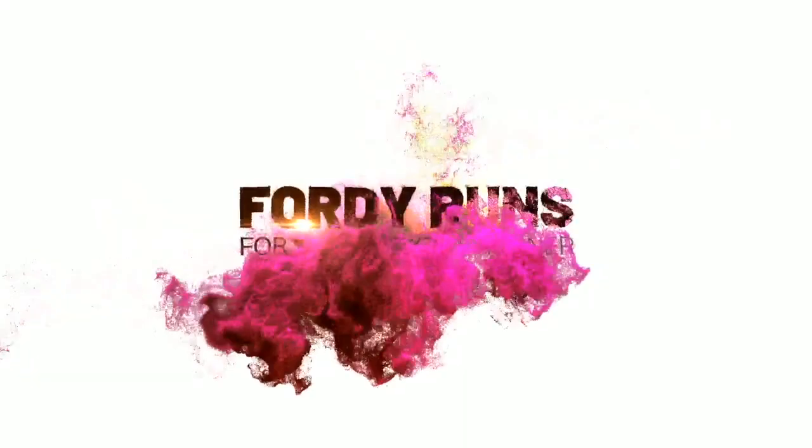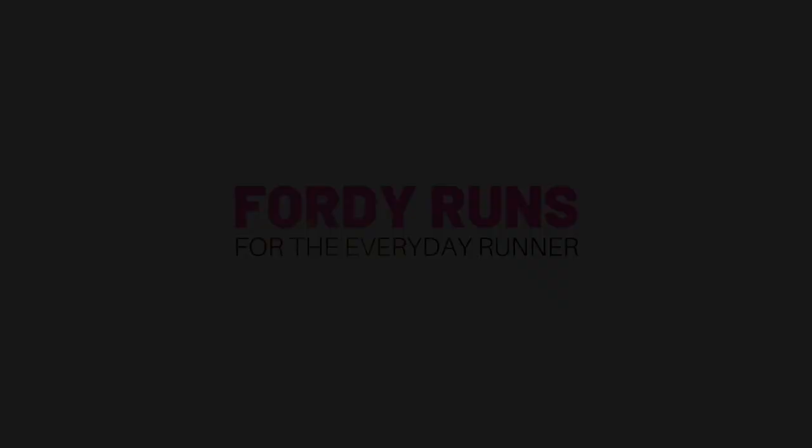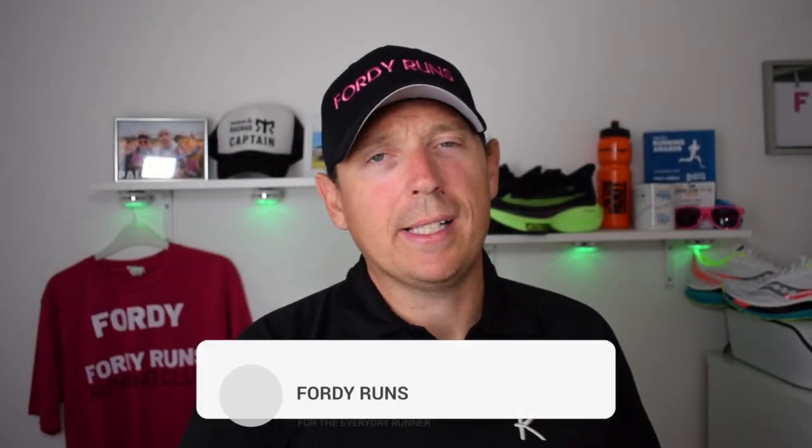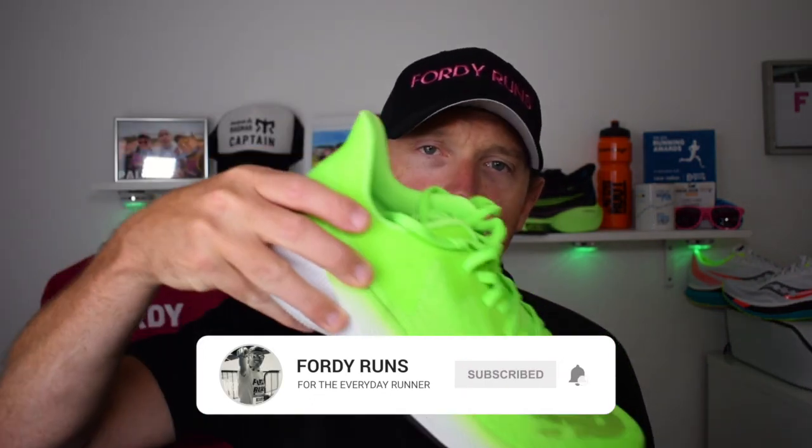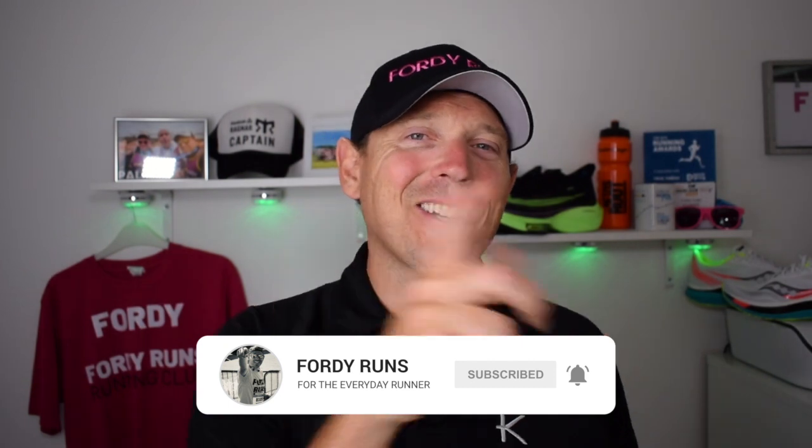In this video we're comparing the Nike Infinity React versus the New Balance Fuel Cell Prism. Welcome back to Fordy Runs — smash that subscribe button, join the Fordy Runs running community on Facebook, and check the description for links to both shoes. We've got two mild stability shoes on the channel today, so let's get stuck in.